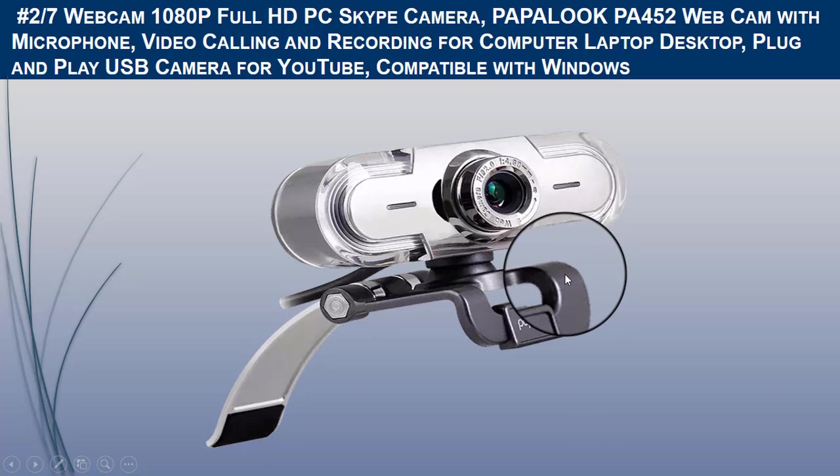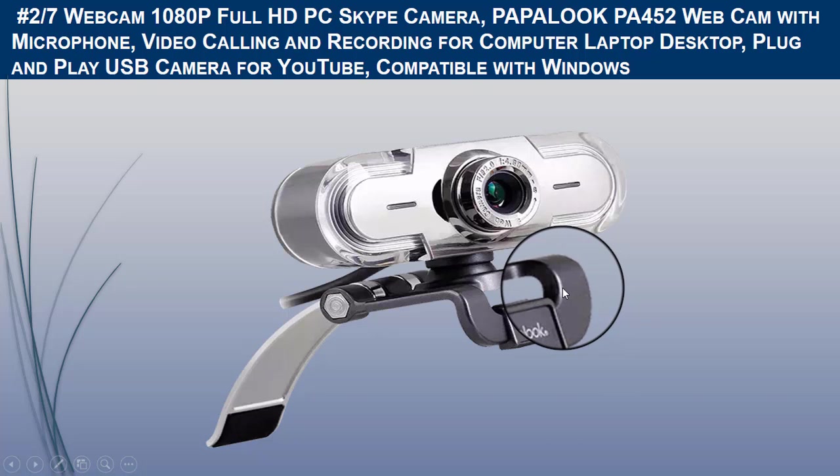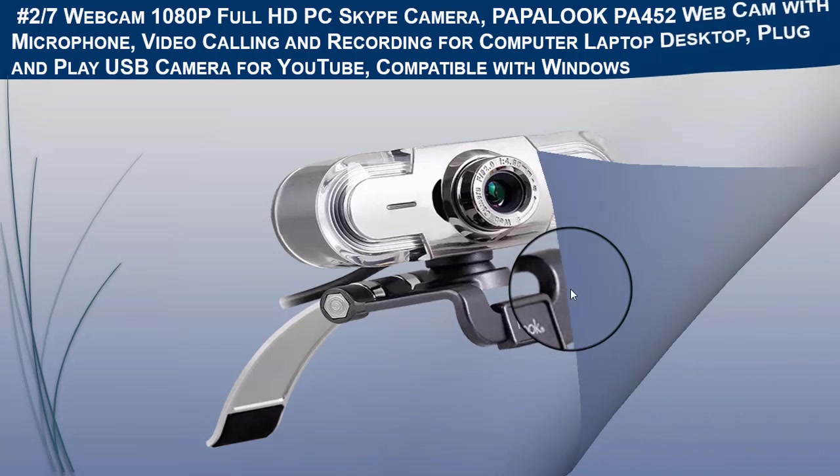This camera delivers high-definition video — enjoy high-quality 1920x1080-pixel HD on-screen online video chat, making video calls, taking pictures, and recording. It has a built-in noise-cancelling microphone that reduces background noise so you are heard clearly.